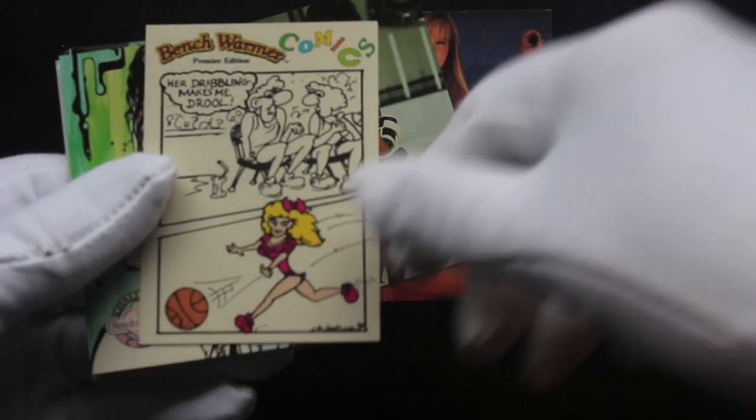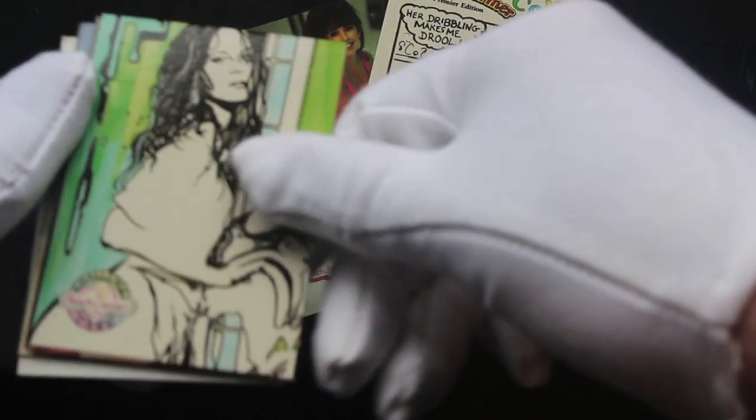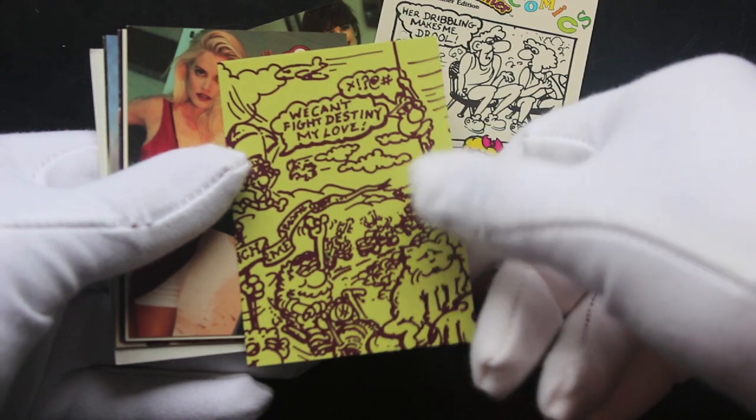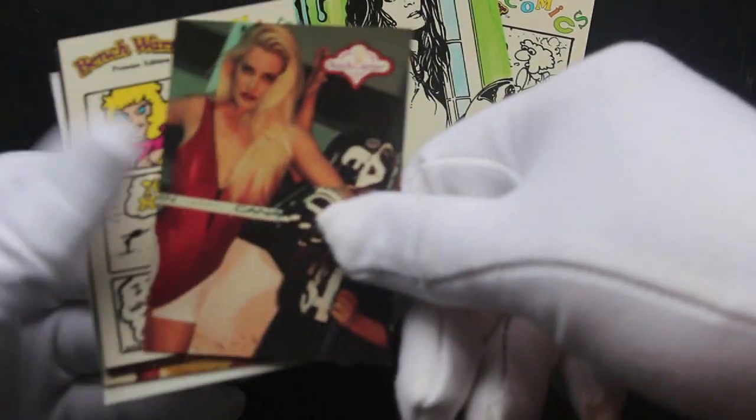Benchwarmers dribbling makes me drool. Oh, that's a bit cheeky, isn't it? Benchwarmers comics, yeah. What else we've got, looks like a colouring card. That challenge card, what's the challenge? Colour it in. Not sure what that is. Have you got a set of these Benchwarmers? Do you know what's going on here? Because I don't.